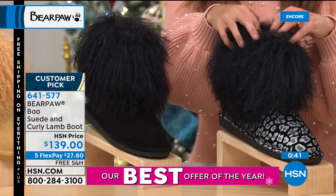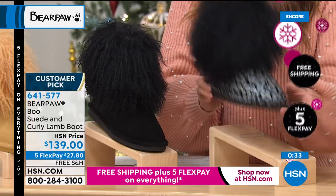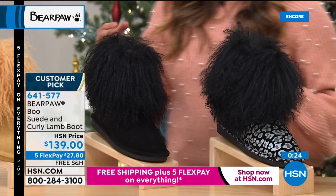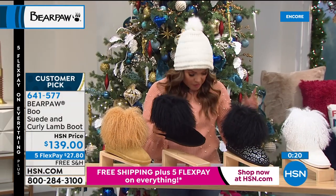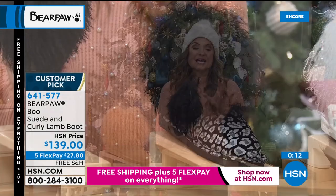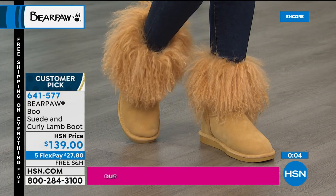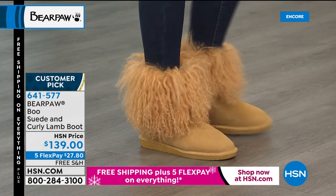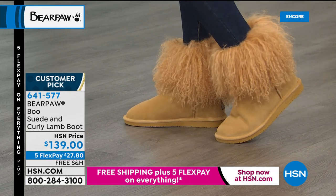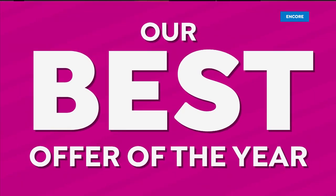If you love to walk into a room and turn heads, if you love compliments, if you like to be the life of the party — this is your boot. Do you have a granddaughter who loves a little something extra? She would love these boots. The reviews say ladies love them and collect them — one woman said she waits every season to see the new color. The Boo is unique, fun, fashion — but your feet are still warm with that sheepskin footbed and wool blend lining. And with five flex pay, at $27.80, they're on their way to you.